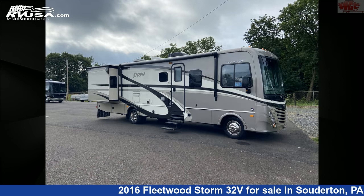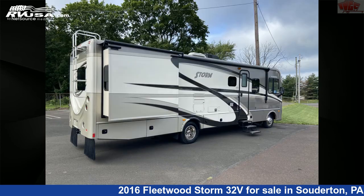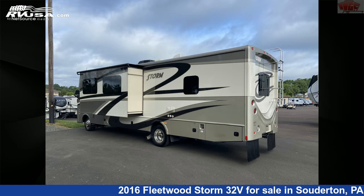This used Fleetwood is 32 feet 9 inches in length and features two slide-outs, sleep-sate, refrigerator, TV, skylight, external shower, leveling jacks, auxiliary battery, stove top burner, smoke detector, air conditioning, microwave, and 60 gallons fresh water capacity.